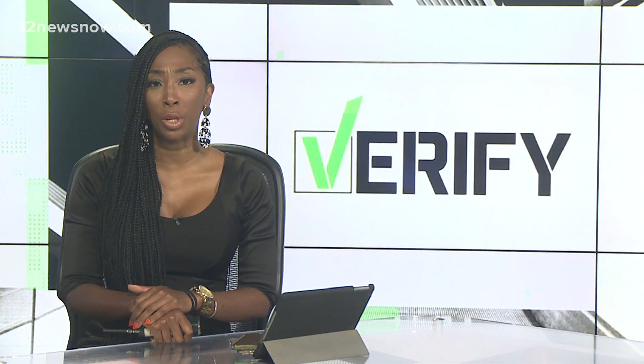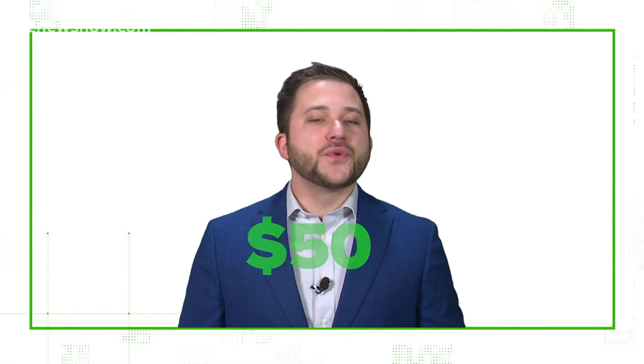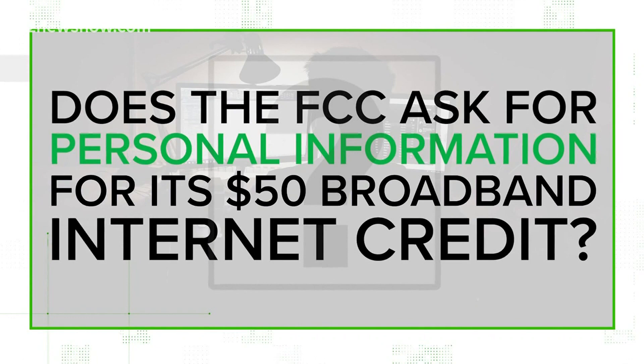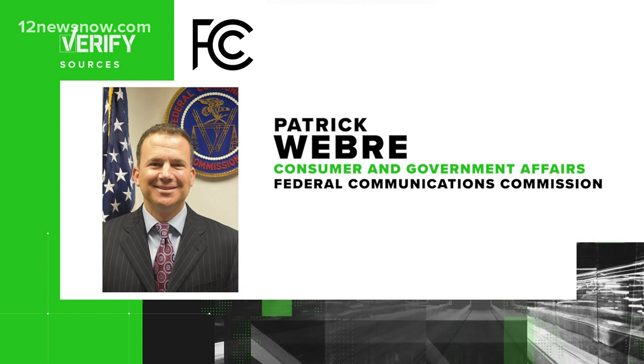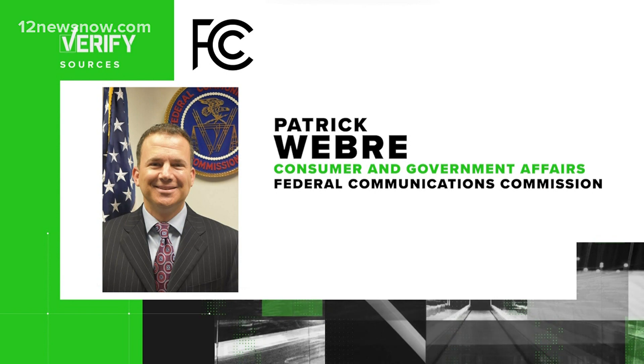But how much personal information will you have to share to be able to get this? Jay Wallace answers some of the lingering questions you probably have. People can now sign up to see if they qualify for $50 off their monthly internet through an FCC program. This has raised a lot of questions from viewers wondering how this process works. With Verify, we show you who our sources are first. We spoke with Patrick Weber, chief of the Consumer and Governmental Affairs Bureau at the Federal Communications Commission.